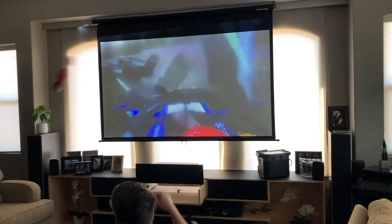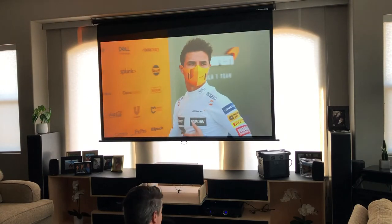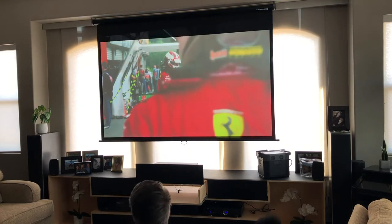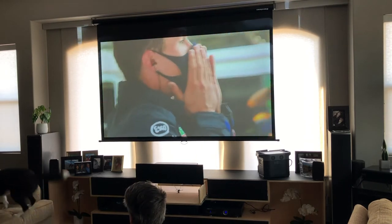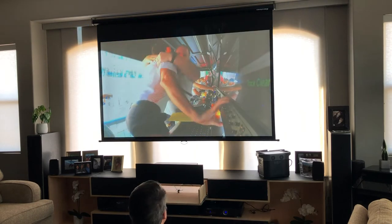We're using an Apple TV for running all the Netflix, Prime, and all that stuff. Coming up you'll see another clip where it's much darker and you can see the picture looks a little bit better. I think the camera is trying to adjust and balance between the light outside and the projector, which is what's kind of screwing it up.